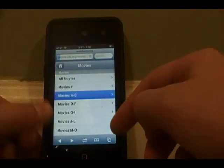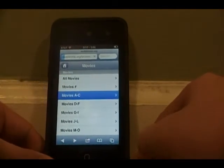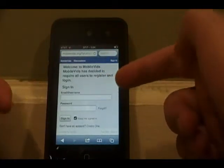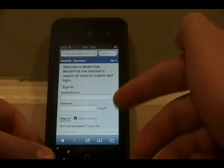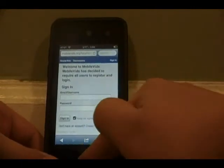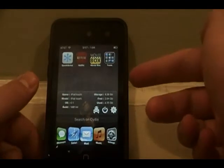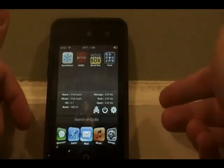I don't actually have an account, but I use my friend's account, and it's free — it's completely free — and you can watch any movie or TV show you want. So that's the first way, but that's not my favorite way to do it on your iOS device. That way is only good because you can also do it online.